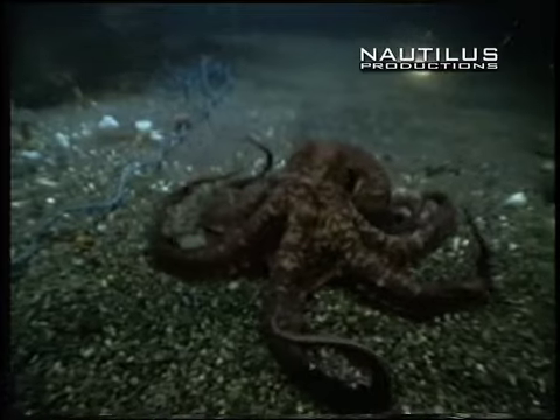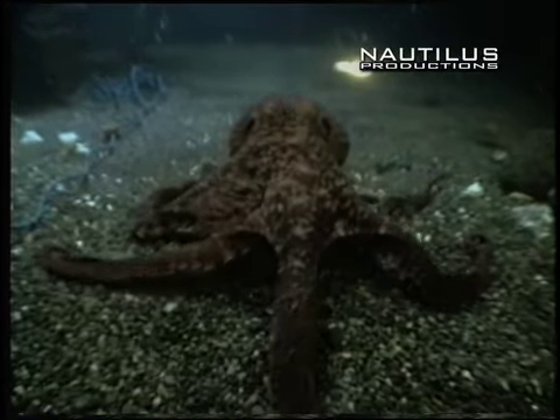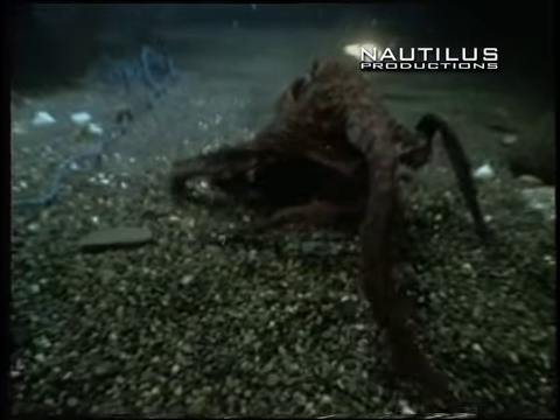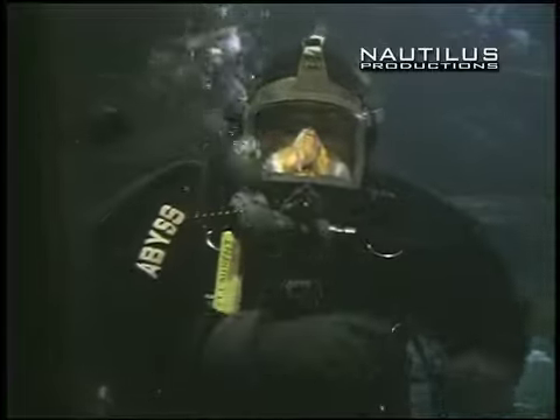Octopuses are masters of disguise and can change both their skin color and skin texture, becoming practically invisible to both prey and predator. Let's take a look outside and I'll show you some of the life that's out there now.